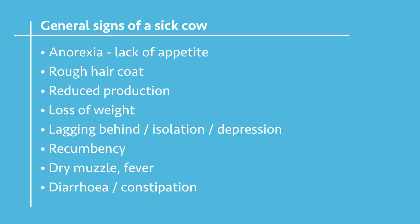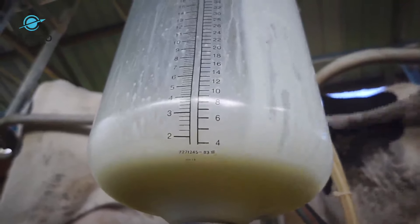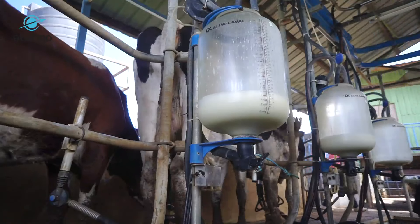The next thing that you're commonly going to find in a sick animal is reduced production. In our case, in dairy cows, you'll find that there is reduced milk production, which should tell you that there is a problem.